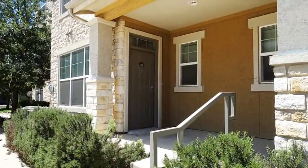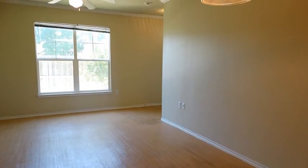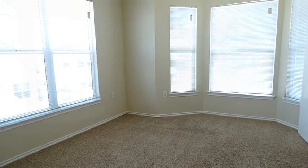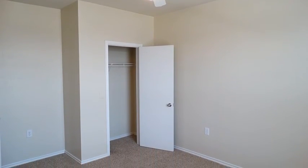You'll be impressed with our beautiful one-, two-, and three-bedroom townhome designs. Our townhomes feature spacious designs, beautiful hardwood-style flooring, full-sized washer and dryer connections, crown molding, and much more. At Allsbury Villas, you'll have plenty of space, as our townhomes have walk-in closets, linen closets, and even exterior storage in select townhomes.